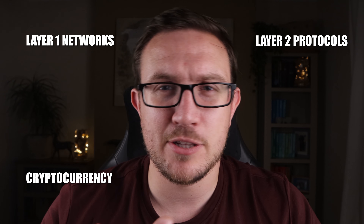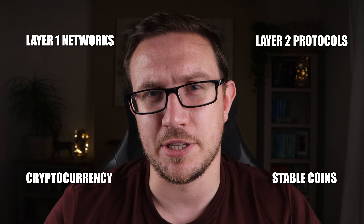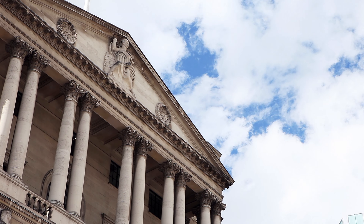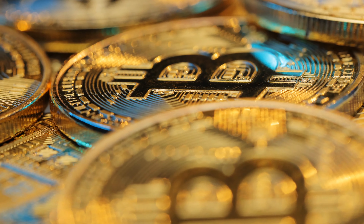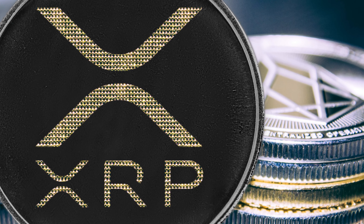The four factions are: cryptocurrency, layer one networks, layer two protocols, and stablecoins. For cryptocurrency, the clue is in the name — it's currency, which is designed to be a medium of exchange. Except with this currency, there is no large overlord sat in the middle controlling it all. No one can print more of it, no one can counterfeit it, and no one can suddenly change the rules of the game. Examples of these are Bitcoin, Litecoin, XRP, and Monero.